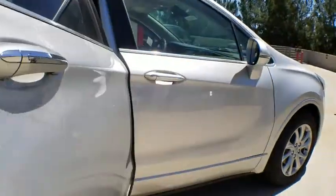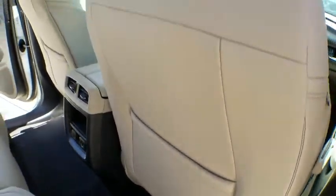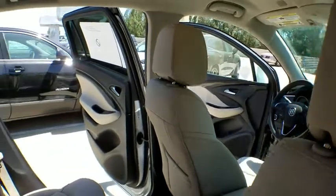Auto dimming rear view mirror, keyless start, aluminum wheels, cruise control, four-wheel disc brakes, floor mats, rear defrost, front wheel drive.